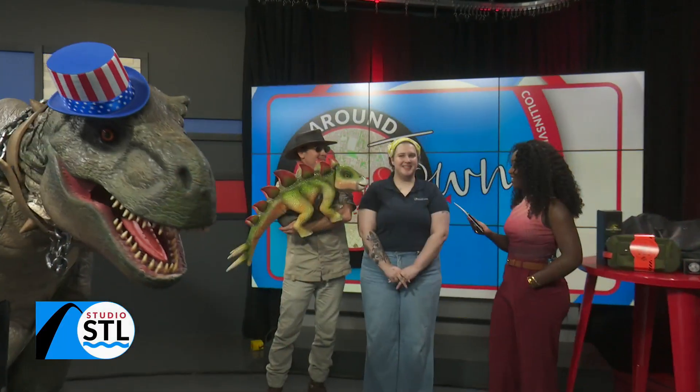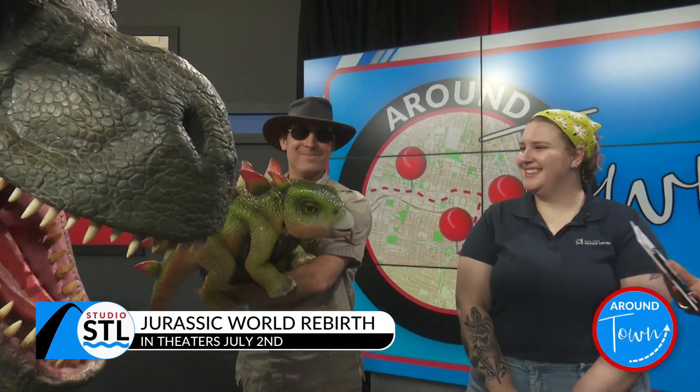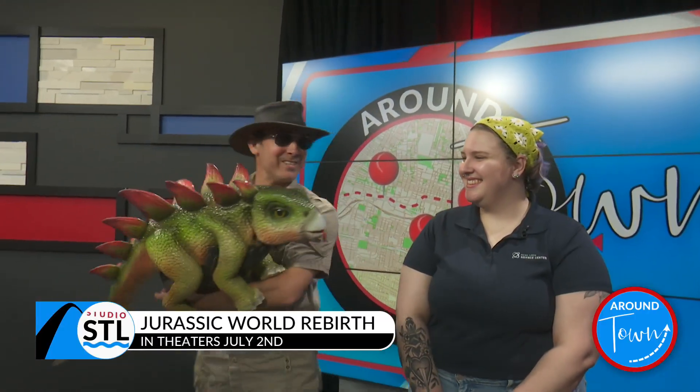First up, Megan Linton with the St. Louis Science Center. How you doing? I'm good, how are you? And then on your right, we got Stegosaurus Steve, owner of the St. Louis Dinosaur. Hi, guys.